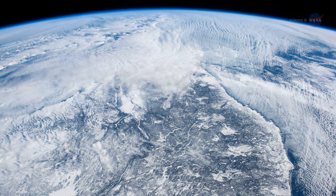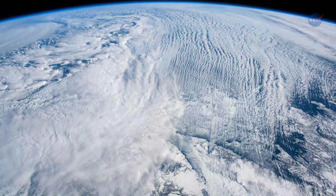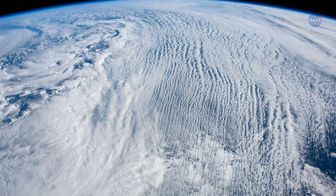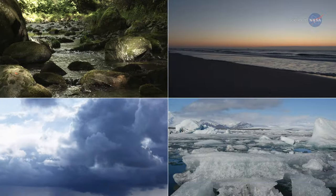Earth's climate is the product of many rich and complex systems. It's affected by water in its many forms — on land, in the air, in the oceans, and as ice.